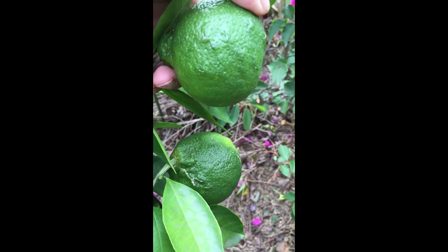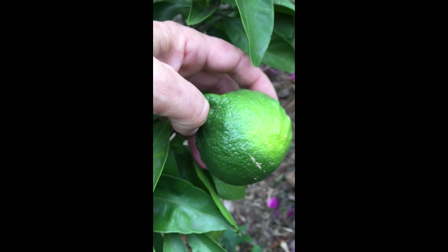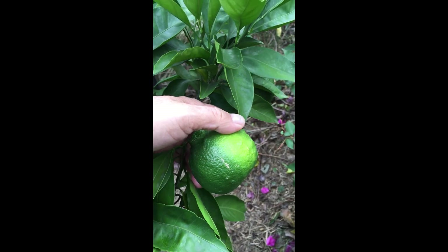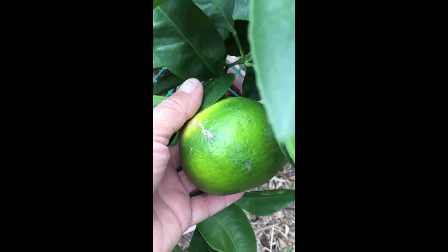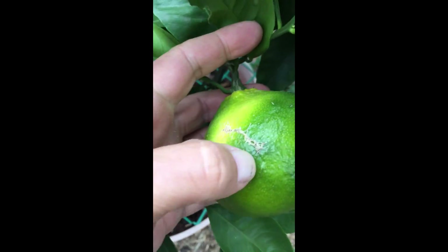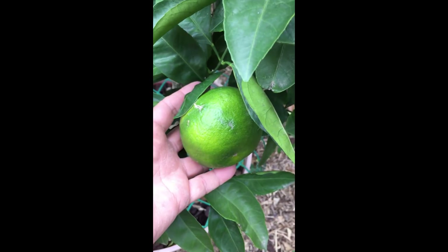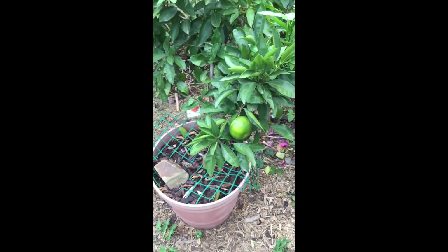These are the early mandarins which come in May, and they're starting to turn color already and they're quite big. These are called Japanese mandarins and they're really, really sweet. This one here would probably be the first one we'll have in May, and this is only a dwarf in a pot.